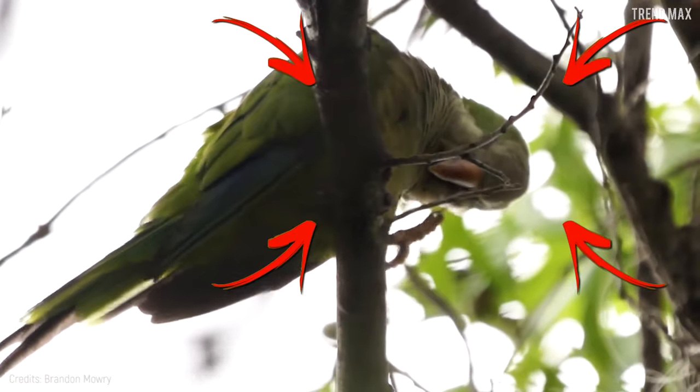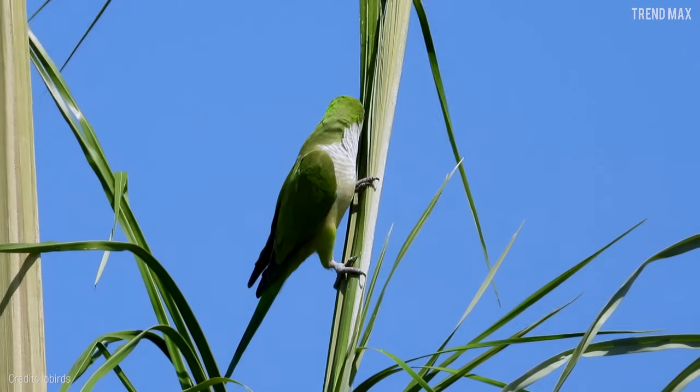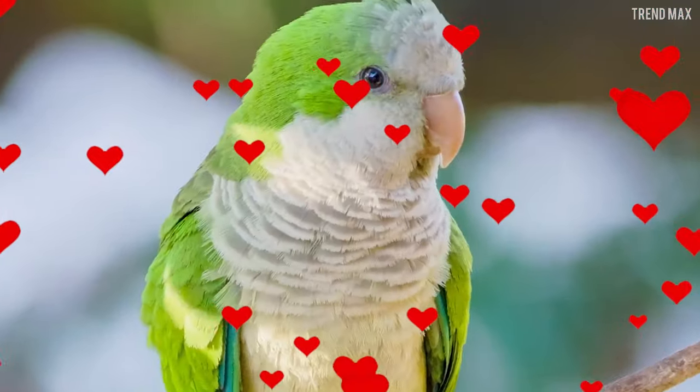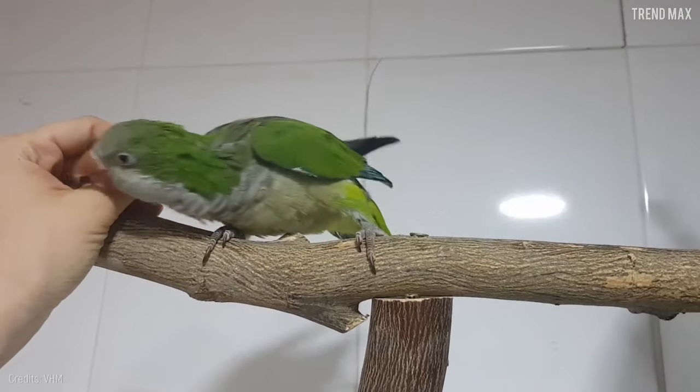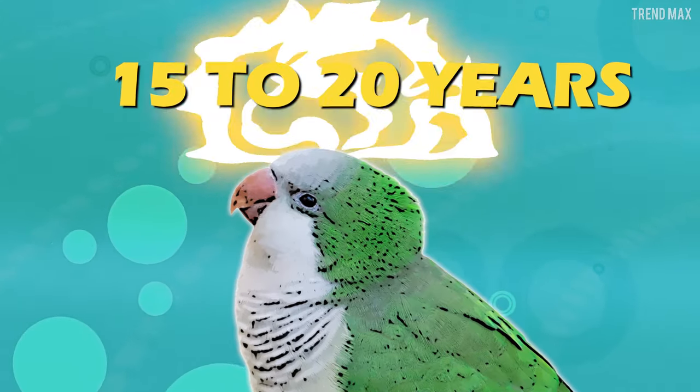But if this bird wasn't interesting enough for you, this buddy is the only parrot capable of building a nest out of sticks, branches, and thorns in a tree or some man-made structure. If you get attached to one, I assure you this friendship will last quite a while, since its lifespan is 15 to 20 years.